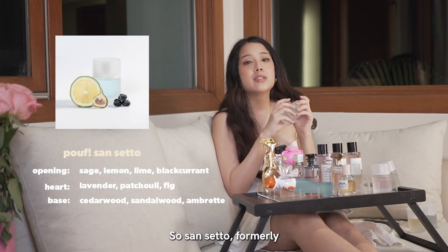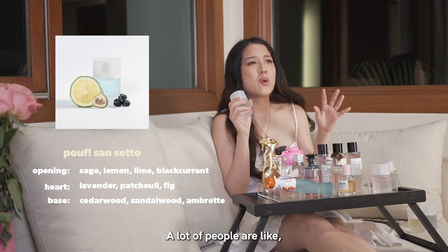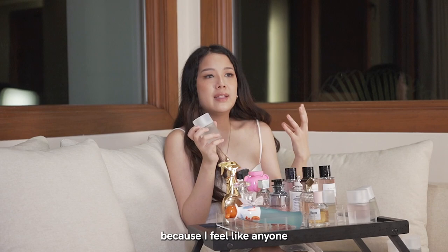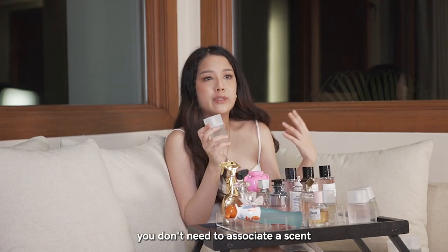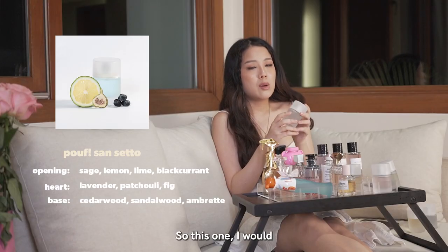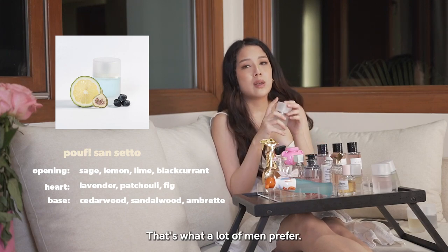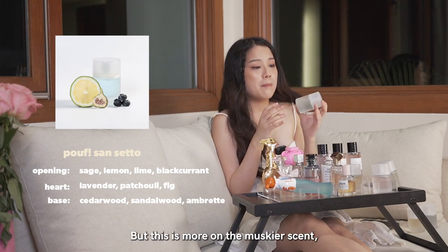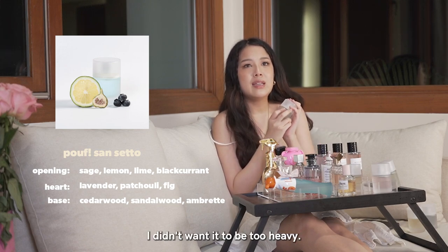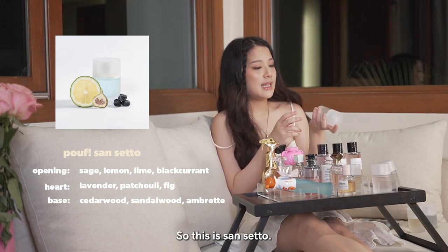Next is Sanseto, formerly known as Dusk. This is our most gender-neutral scent. A lot of people ask what fragrances are for men, and I like to stay away from that — anyone can wear whatever scent they want. You don't need to associate a scent with a particular gender. I would say this one is more male-friendly in that a lot of men prefer it. It's more on the muskier side with a woody note. When we chose it, I didn't want it too heavy — I still wanted that grounded smell, but just a little lighter. So this is Sanseto.